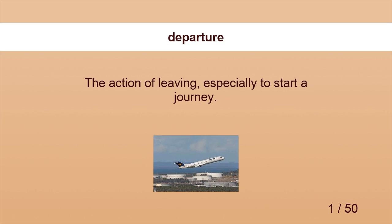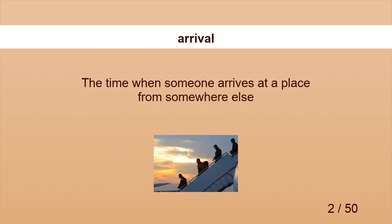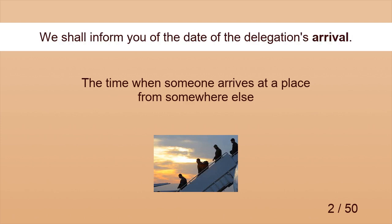Departure. The plane's departure is on schedule. Arrival. We shall inform you of the date of the delegation's arrival.